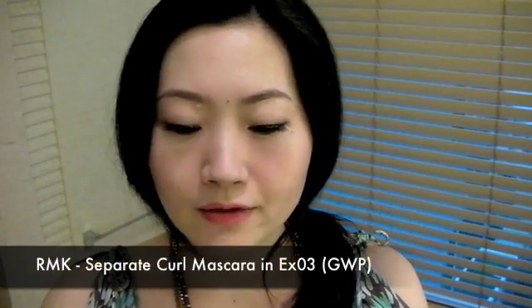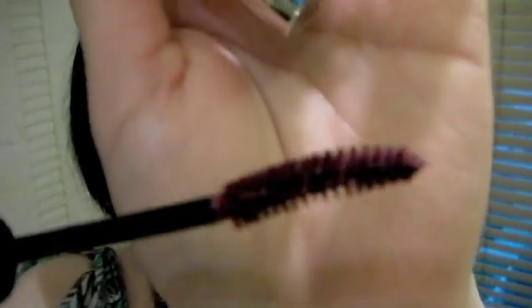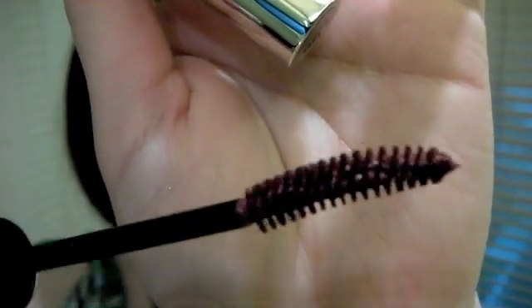They gave me a mascara — this is a full size mascara in EXO3. It's like a burgundy red color with a little bit of purple plum. This is their separating mascara.